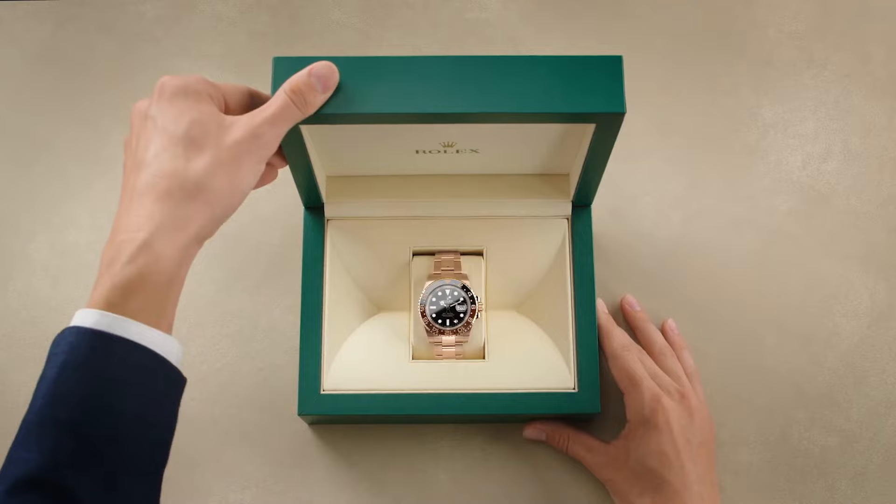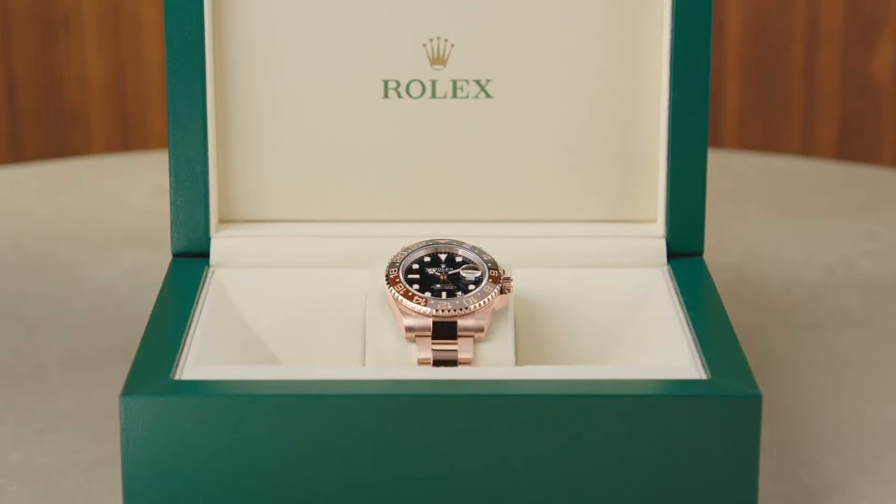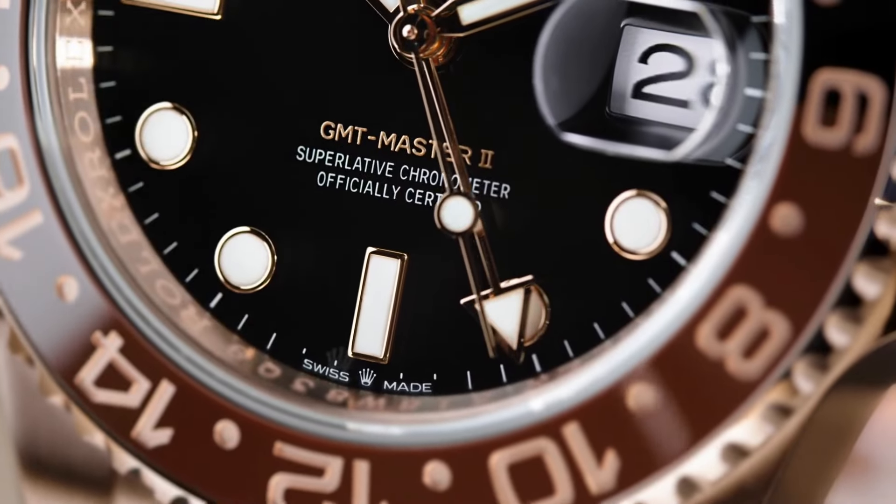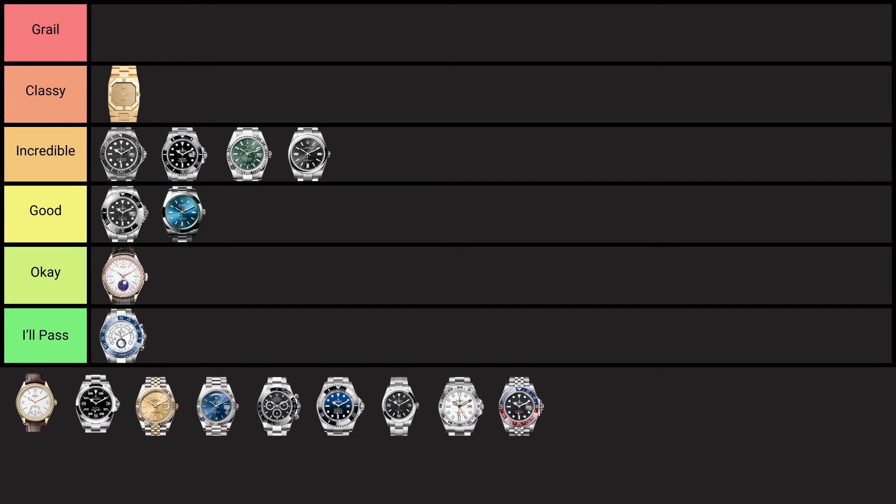The Rolex GMT Master 2, introduced in 1983, is a traveller's favourite with its dual timezone feature and iconic two-tone bezel. Designed for pilots, it lets you track two time zones simultaneously and is known for durability and legibility. It's really popular for good reason — having different two-tone bezel inserts makes it a lot more fun and keeps things fresh. It looks great on both Oyster and Jubilee bracelets, it's versatile, well-proportioned, and vintage GMT Master 2s have some of the nicest patina. Overall, just incredible — placing it in the classy tier.